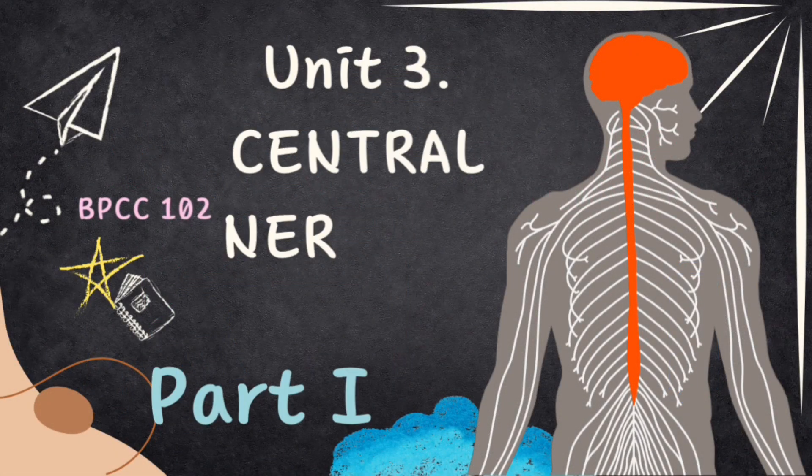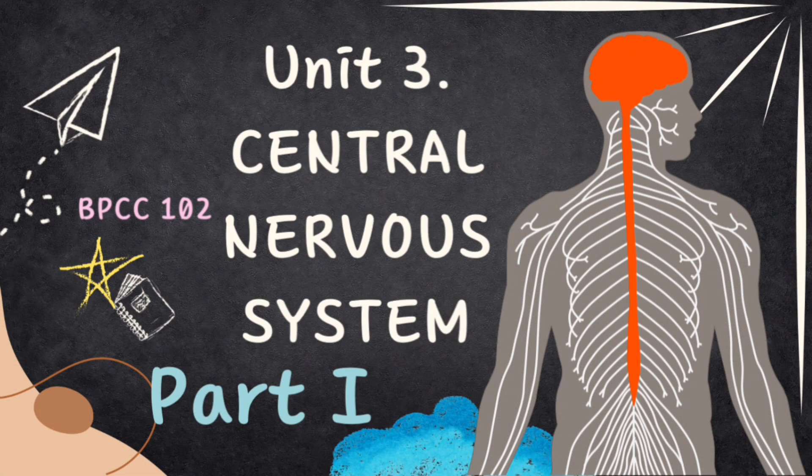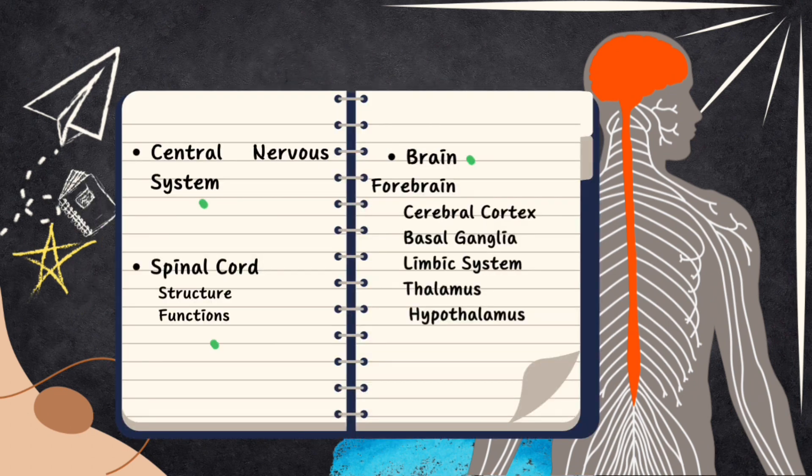As we know, this series is about BPCC 102 Biopsychology. Today we are starting the third unit, that is Central Nervous System. In this video, we will look into the spinal cord, its functions, and brain, and some of its parts. Let's begin.